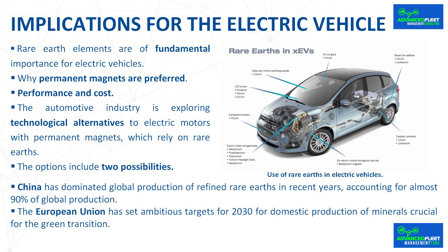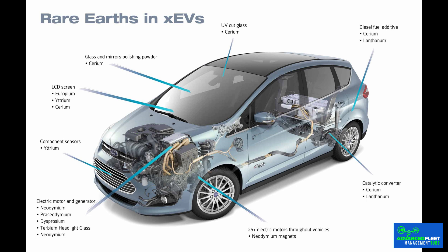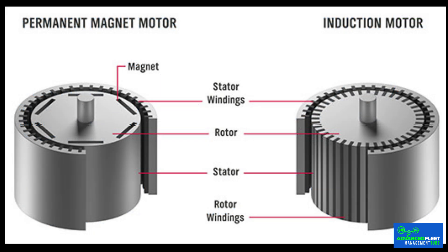Rare earth elements are of fundamental importance for electric vehicles. Although there are manufacturers that do not use these elements in their motors — asynchronous motors do not need them — there are many others that do. There are two main factors that influence the choice of engine technology: performance and cost. Permanent magnet motors offer higher power and torque density, high efficiency, and low manufacturing costs, though their main disadvantage is the cost of materials.